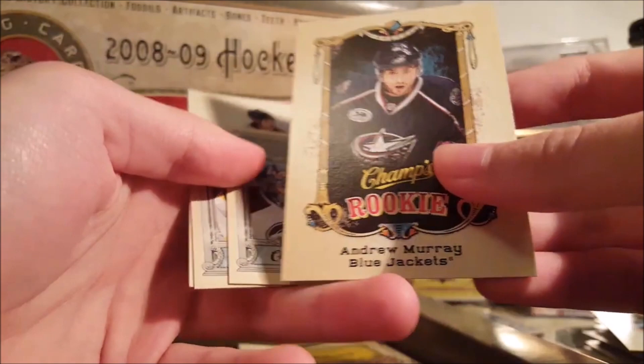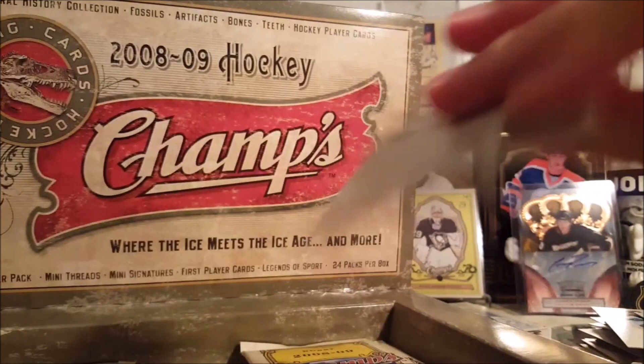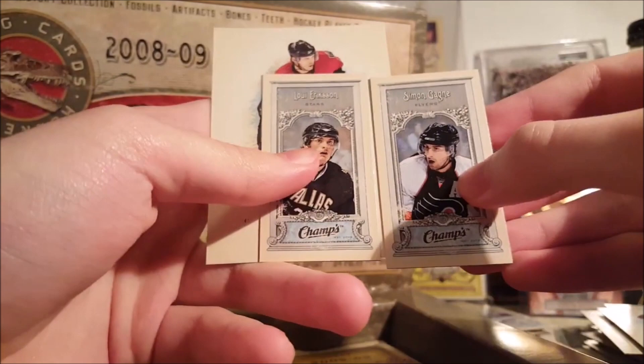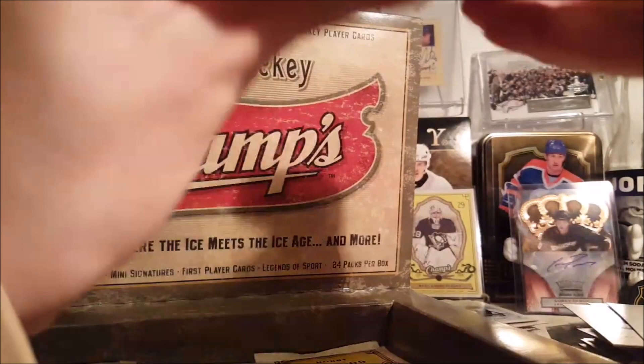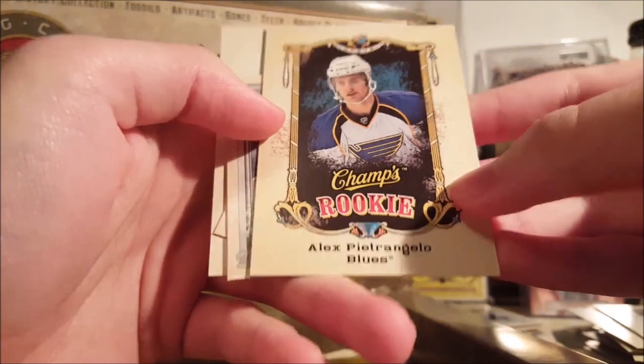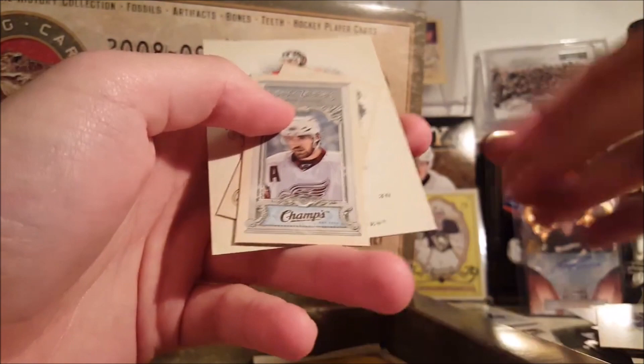This is a product Upper Deck should bring back — in this form too, not like 15-16. Corey Perry, my guy. Andrew Murray, Carey Price, and Patrice Bergeron minis, both base. 15-16 Champs is cool but not as cool as this stuff — the minis were a big miss. Gagne and Loui Eriksson minis. And there weren't as many weird cards as I would have liked in 15-16, although the fish cards were cool — I actually finished a whole set of those. Alex Pietrangelo rookie — I forgot he was in this stuff.